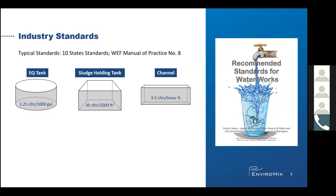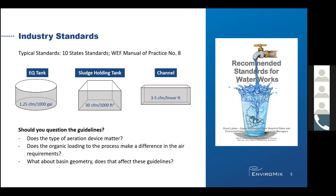For example, take 10 state standards and MOP-8 recommended guidelines for aerated mixing rates for equalization, sludge holding, and channels. As a designer, one should question these guidelines and ask: does the type of aeration device matter? Does the organic loading to the process make a difference in the air requirement? What about basin geometry? Does that affect these guidelines? We will seek to answer these questions.